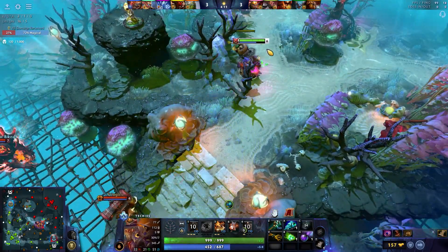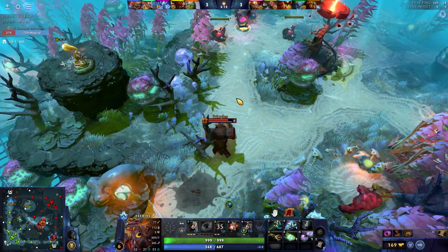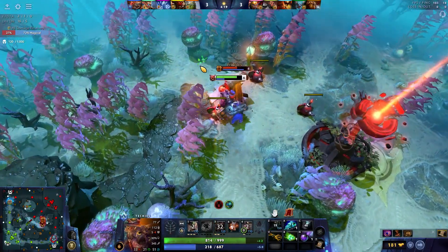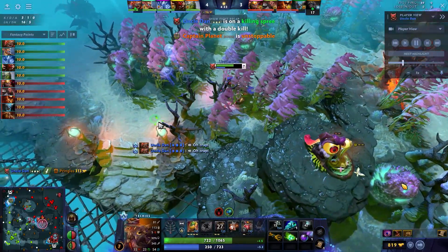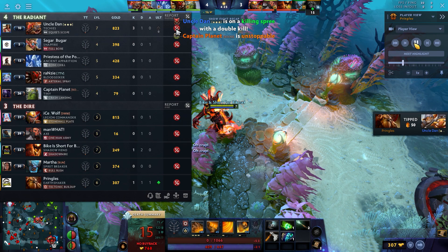Dota demos have been completely broken since Act 3 of Crownfall. They seem to freeze constantly, no matter what you do. If you try and review games or watch other players' perspectives, it just ends up in a frozen mess, and the only way that you can get going again is by exiting the demo and relaunching. It's pretty constant, and it was difficult to find any information about this current bug, which has seemed to rear its head in Act 3 of Crownfall.